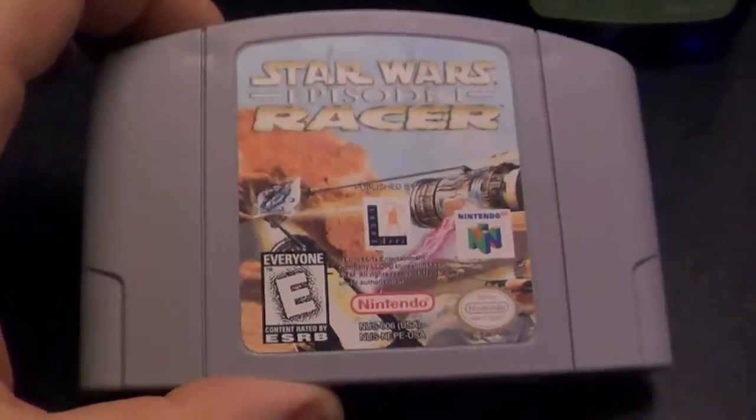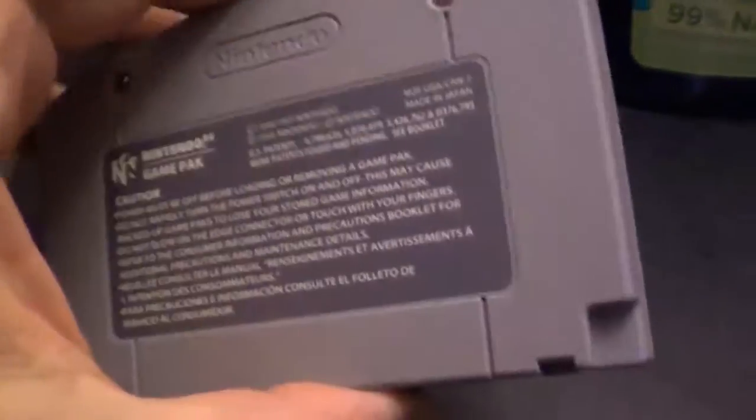Star Wars Episode 1 Racer — somewhat okay condition, but hey, free's free.